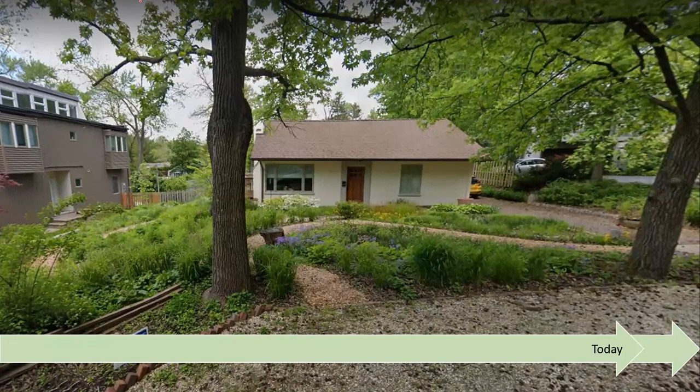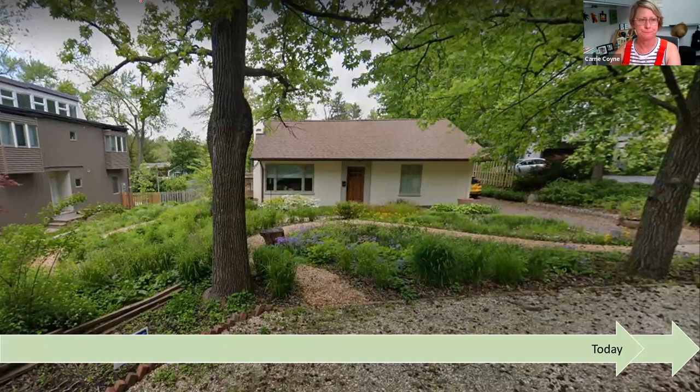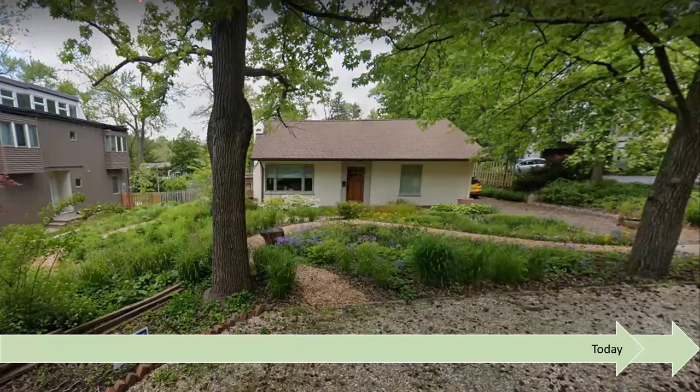Kerry, thank you so much — that was fantastic. I really appreciate how well thought out your presentation was in showing all of the steps. We do have quite a number of questions. There were a few questions about how your neighbors responded to removing the invasives that did provide some privacy, and have they interacted with you at all about the native landscaping?